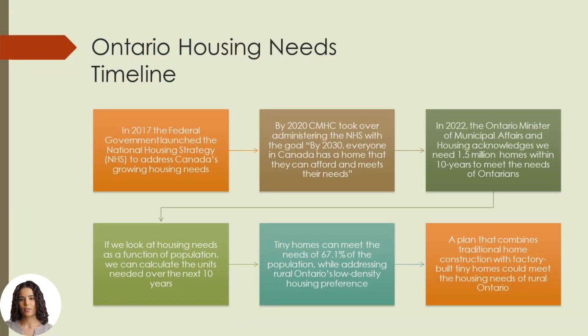Here is how we see the Ontario Housing Needs Timeline. These key events have prepared the stage for tiny home communities in rural Ontario. In 2017, the federal government launched the National Housing Strategy to address Canada's growing housing needs. By 2020, Canada Mortgage and Housing Corporation took over administering the multi-billion-dollar national housing strategy with the goal, by 2030, that everyone in Canada has a home that they can afford and meets their needs.